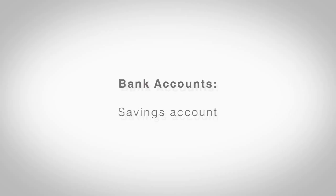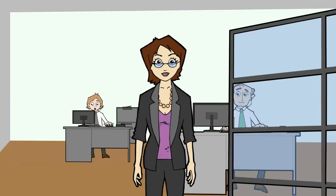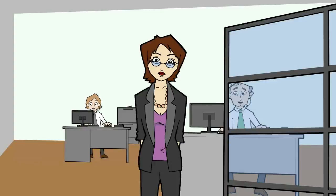Many people often have a savings account too. This is where they put the money that they want to save for something special. So why do people keep their savings in a savings account rather than their current account? There are two main reasons.